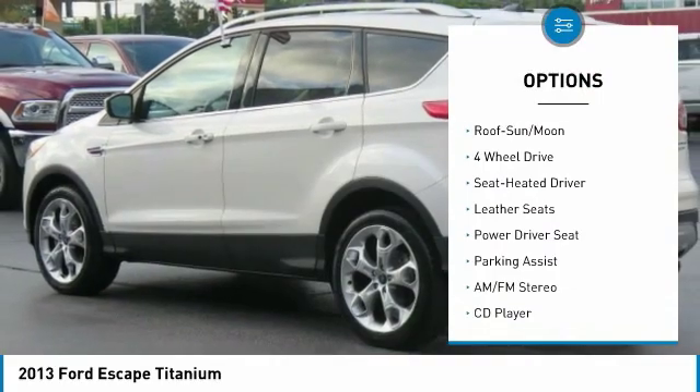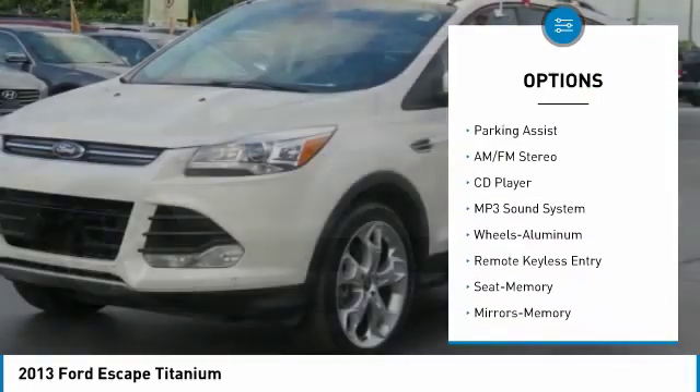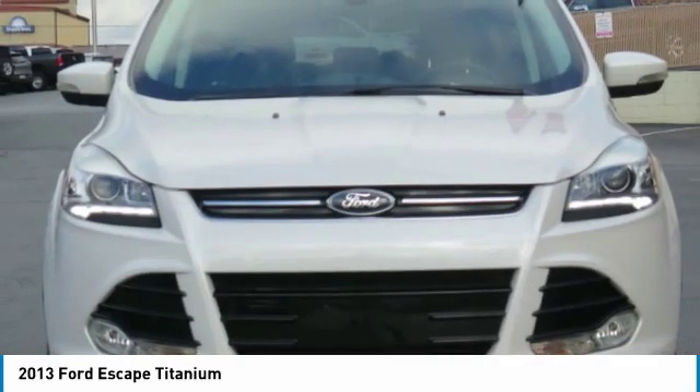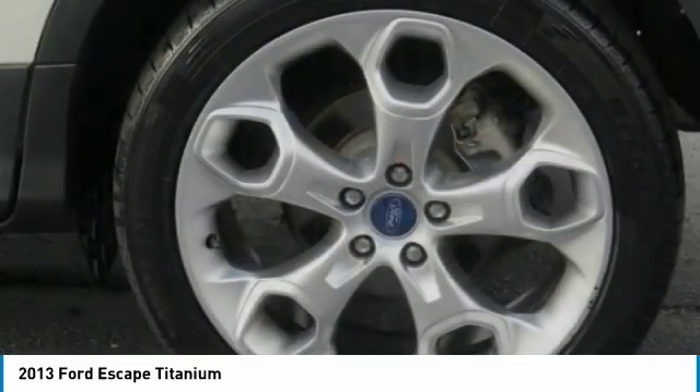Navigation system, anti-lock braking system, four-wheel drive, traction control, moonroof, air conditioning, home link garage door opener, power steering, cruise control, aluminum wheels. Your new ride is just a phone call away.